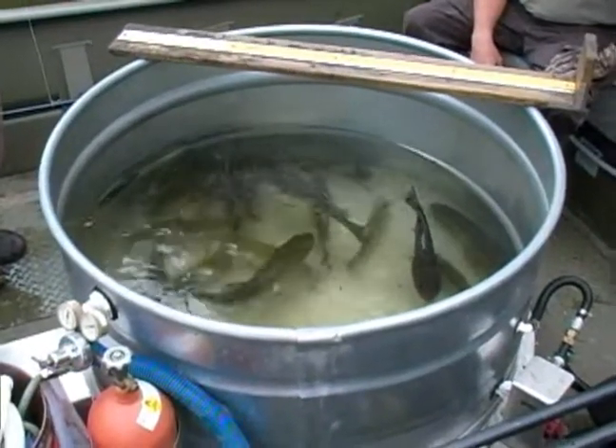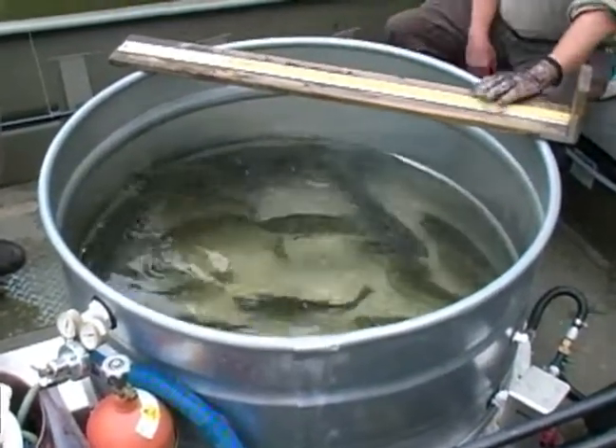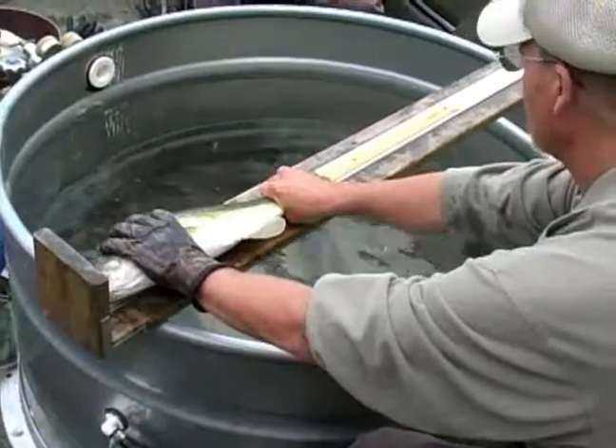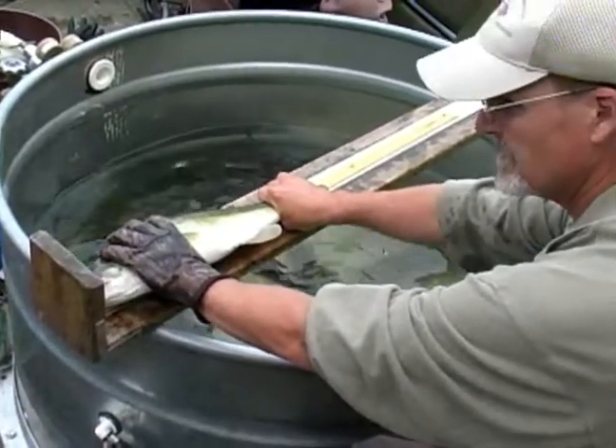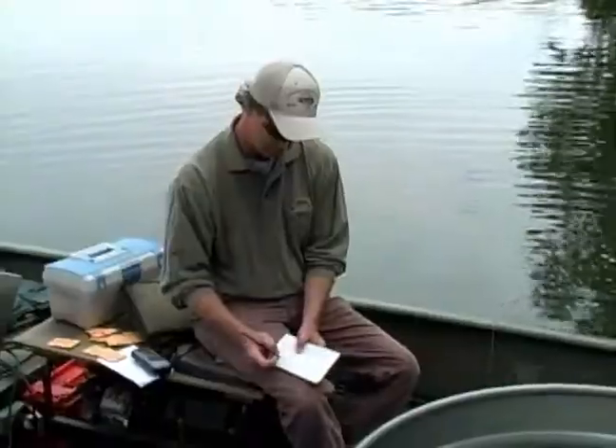Normally, only targeted species of fish are collected during sampling and are placed in a live well. Most fish recover within 2-3 minutes. The sampled fish are individually numbered, measured, and weighed. Biologists record total length and mass of each fish in metric units.